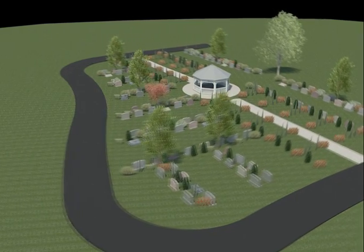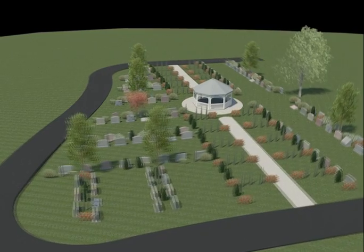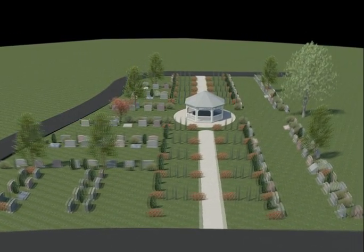We have chosen to develop this section in two phases. The first phase is available now for pre-construction pricing and purchases. Gethsemane Cemetery, serving Catholics and their families since 1895.